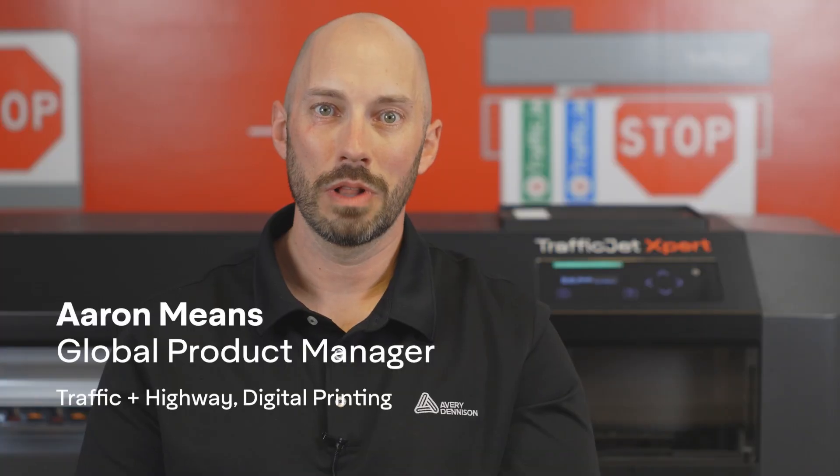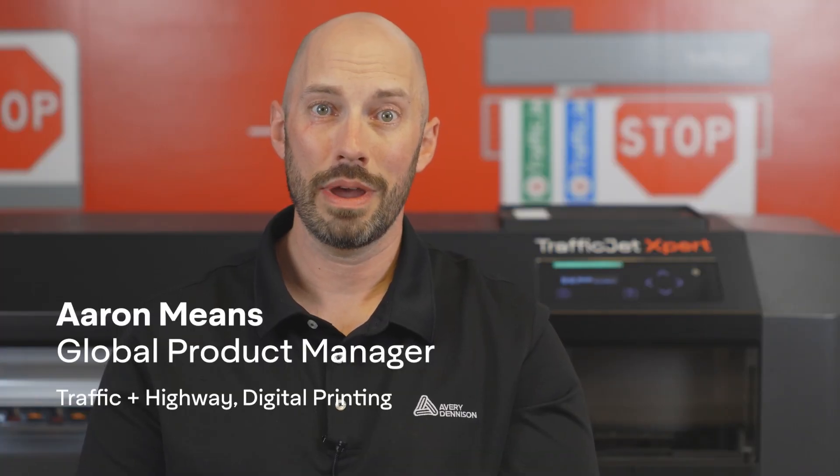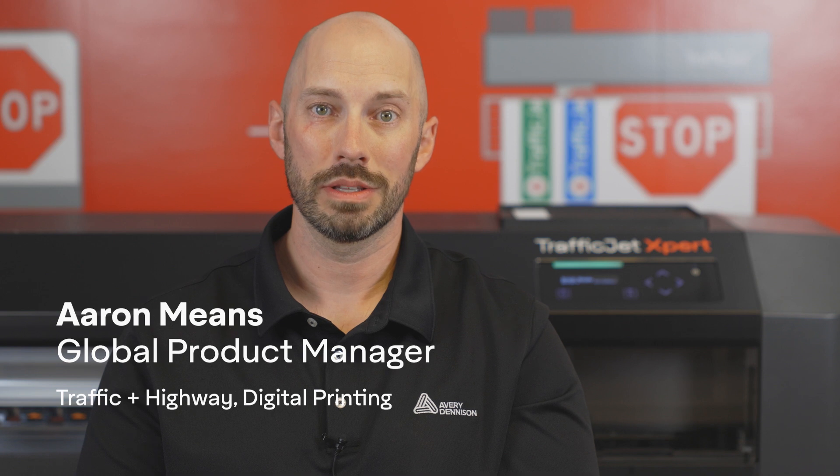Hi, I'm Aaron Means, Global Product Manager for the Traffic and Highway segment and our digital printing solutions with Avery Dennison Reflective Solutions.